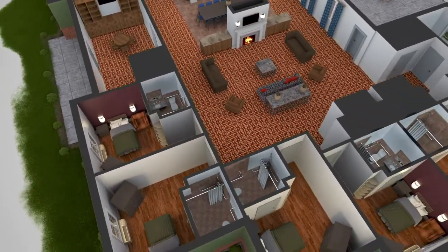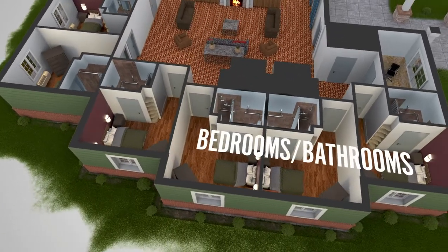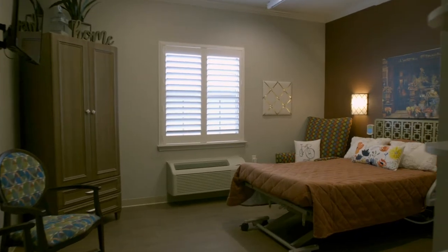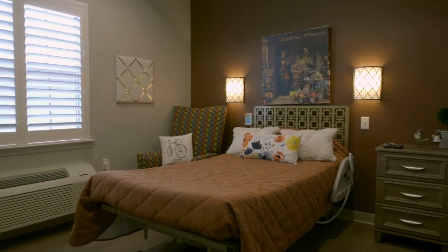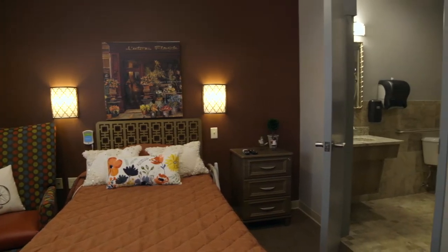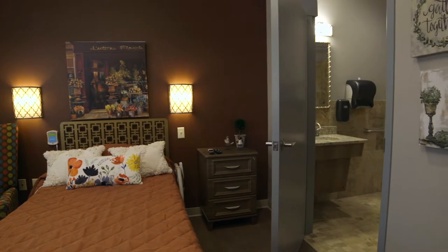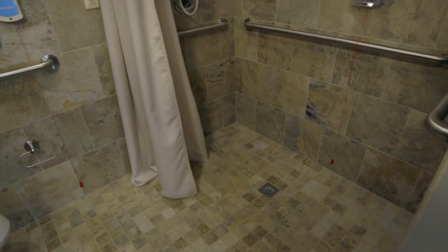Each of our Poplar Grove Cottages features 12 private bedrooms and bathrooms. That's right, we only have private rooms here at Poplar Grove. Our elders love the privacy and the fact that they can add their own decorative style to their individual rooms is second to none. Our private bathrooms are beautiful with luxurious and spacious walk-in showers.